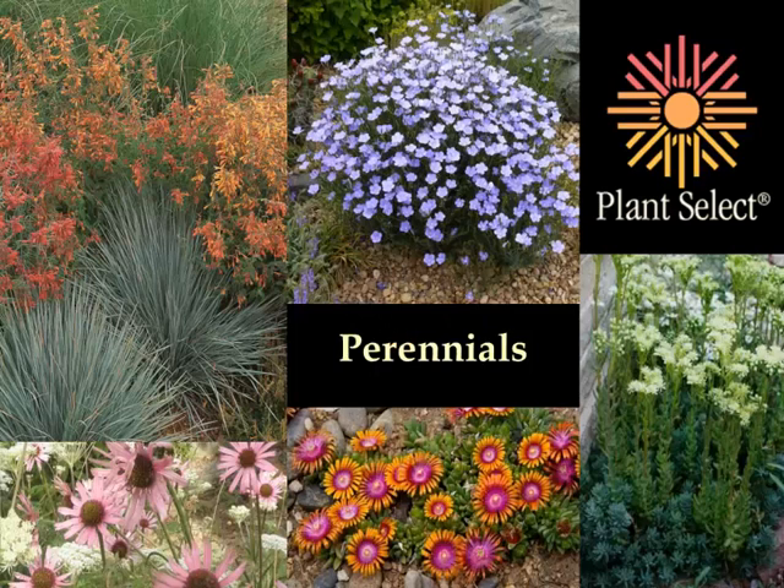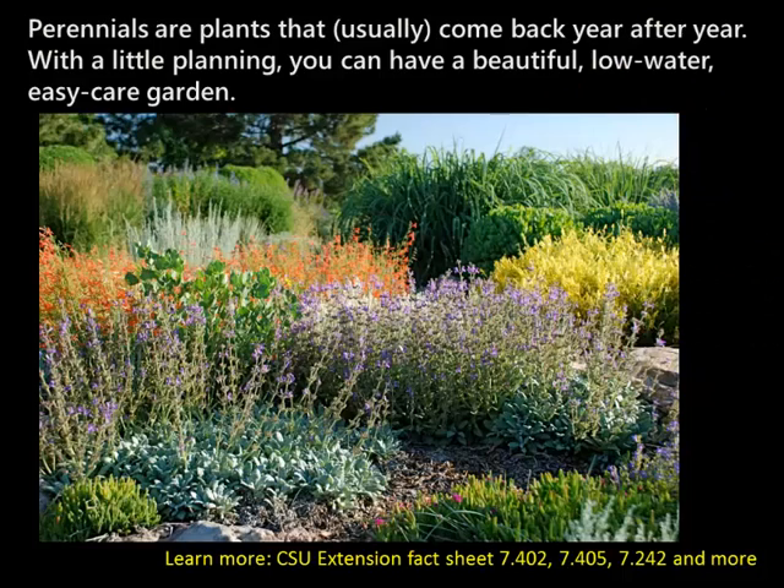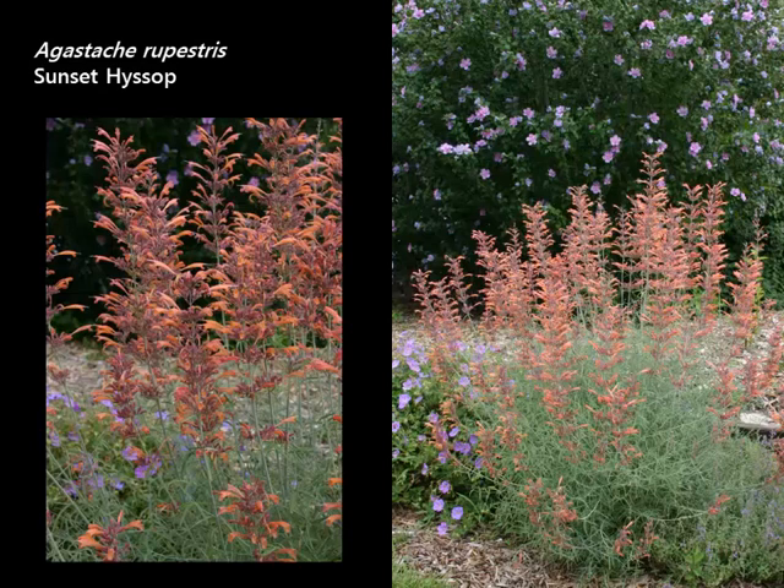We're going to talk about some of the best performing perennials. Plant Select has 127 plants in the program, many of them perennials. Today we'll talk about some of the very best, some of the most unique ones that should really be considered for gardens. Perennials are plants that usually come back every year. We look for plants that are durable and hardy. When you plan ahead, you can have perennials that bloom all summer long, even in low water conditions. We look for ones that are very low care. We'll go through this group alphabetically by botanic name.